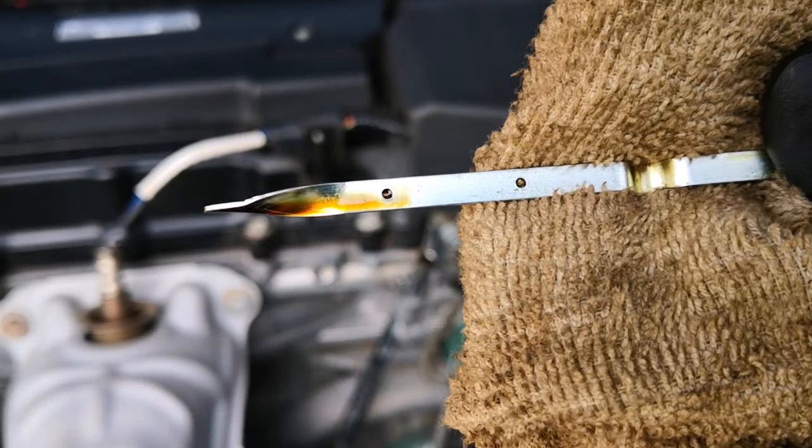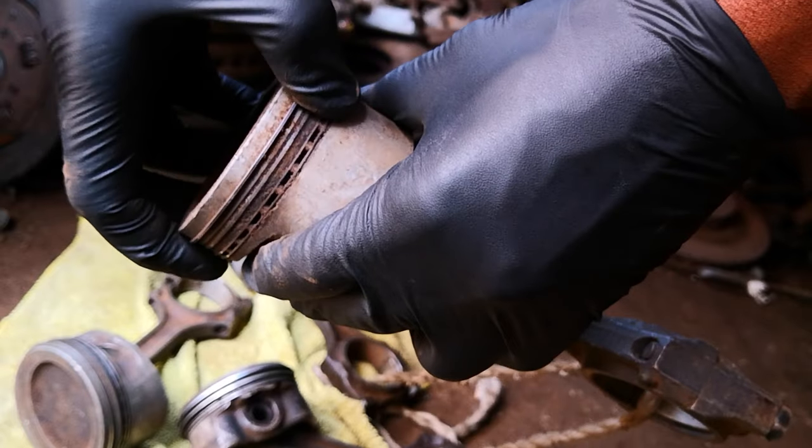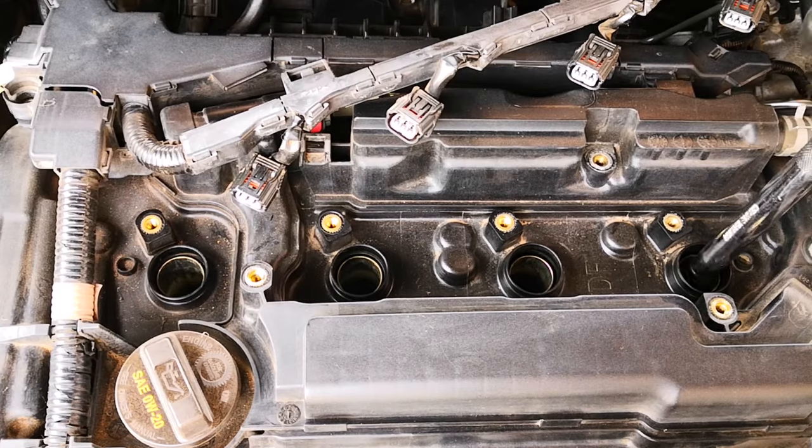If your engine burns or consumes oil from stock piston rings, today I'll share the easiest method that I've found for unsticking piston rings. Best of all, it doesn't require any disassembly or pouring chemicals down the spark plug hole, and it's something you can do even if you don't have any DIY or car fixing experience.